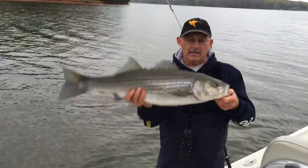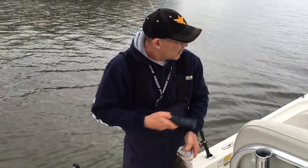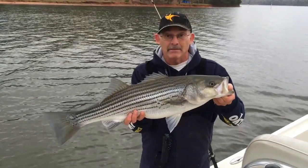Nice striper on redfins in 60-degree water. We're on Lake Lanier, but if you've got a lake that has these fish, they'll eat that redfin. Give it a try.